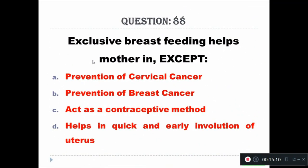Question 88: Exclusive breastfeeding helps in all of the following except — Option A: prevention of cervical cancer, Option B: prevention of breast cancer, Option C: acts as a contraceptive method, Option D: helps in quick and early involution of uterus. The right answer is prevention of cervical cancer.